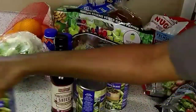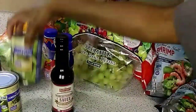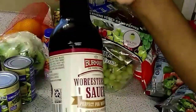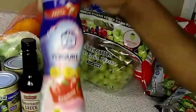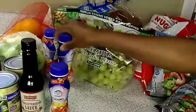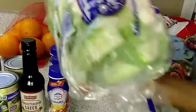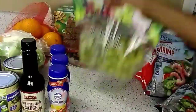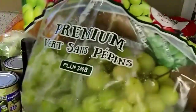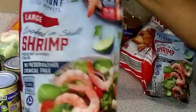My husband got some of this Whisker Shower sauce by Berman's — I don't know how much it was. I got my staple yogurt smoothies, 99 cents each. I got a head of cauliflower — I'll do a video on how I roast my cauliflower. And I got some green grapes; they were $1.99 a pound.